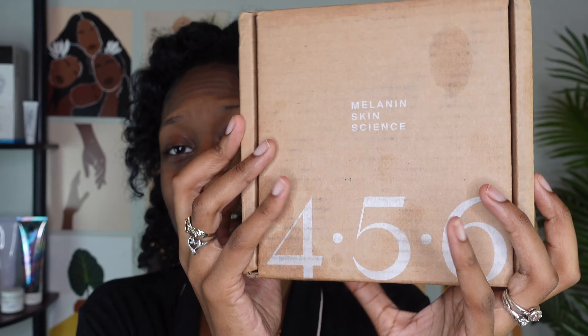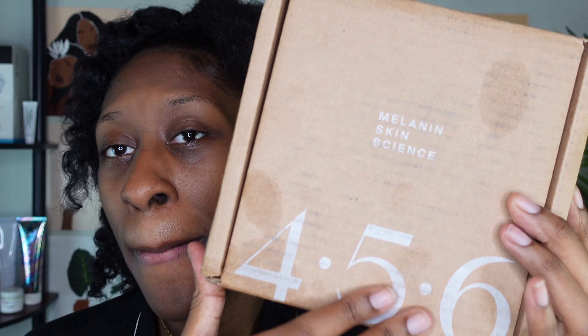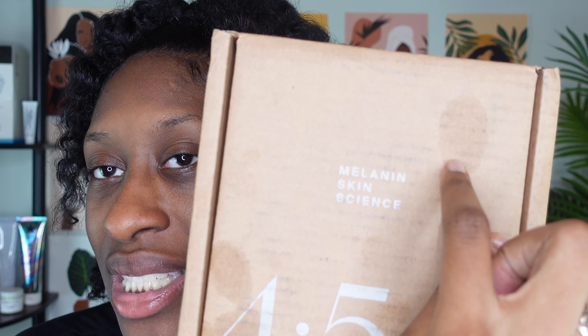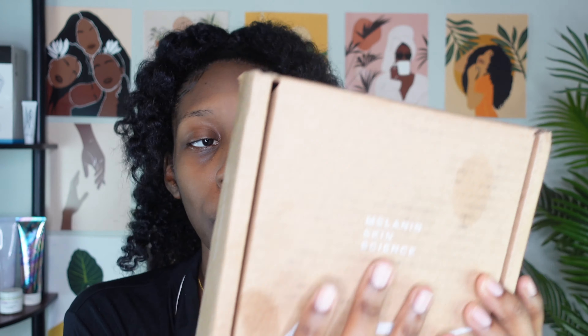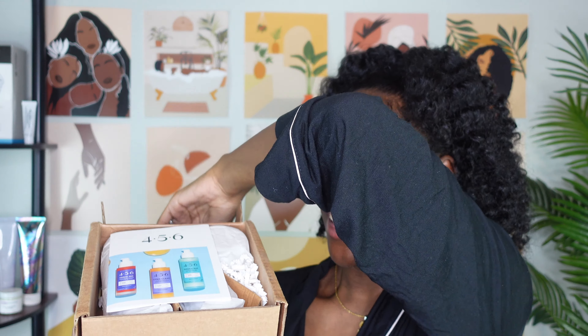So it's called Melanin Skin Science by 456. Don't mind the box, don't mind the little stains here and there. I love the simplicity — there's the 456 branding, address and stuff on the back. It has never been opened. I feel so good doing this; I haven't done an unboxing in so long.